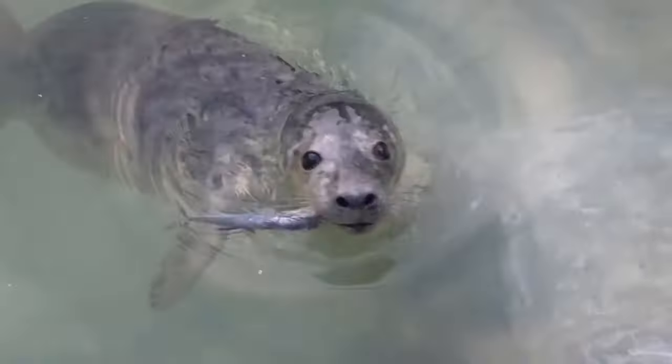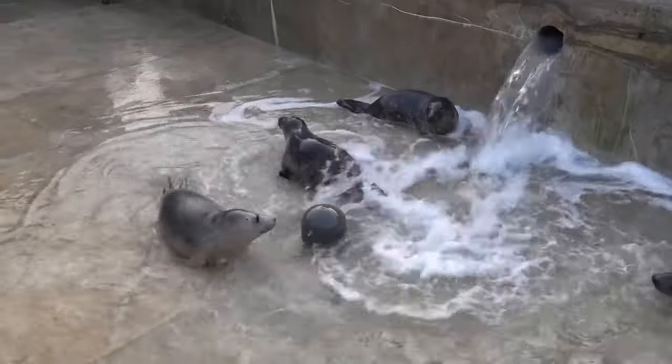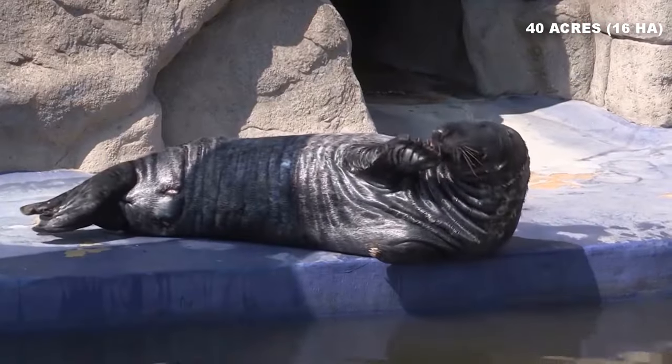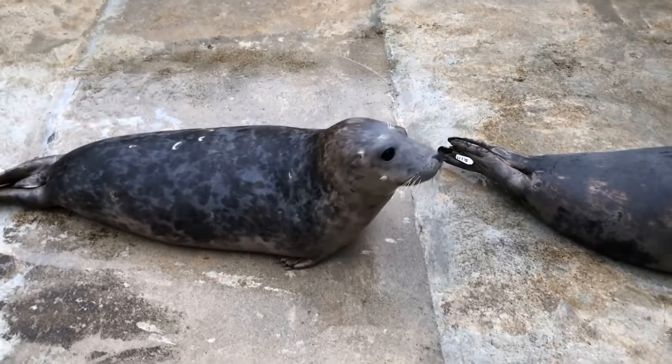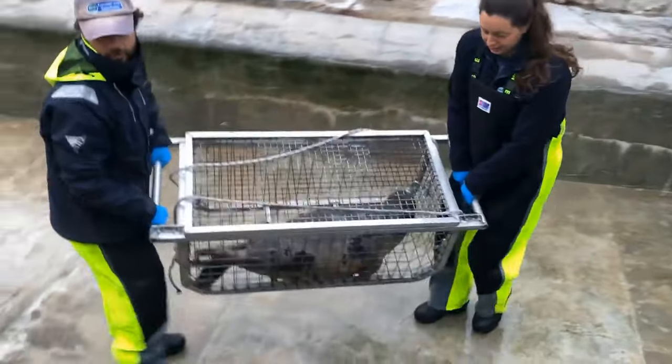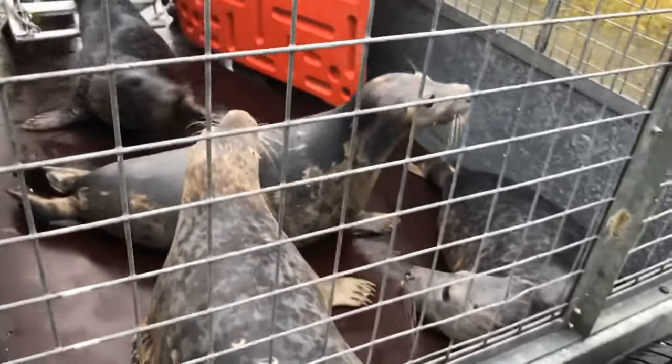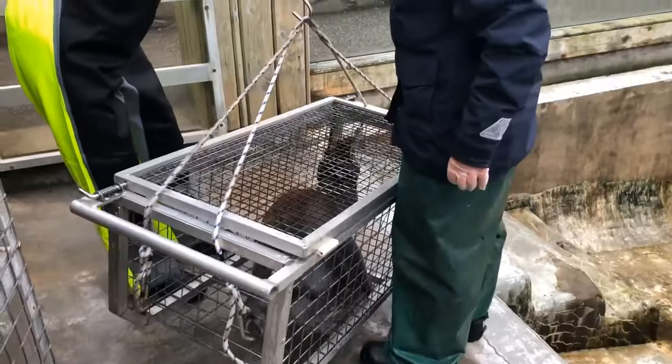What makes it even more special is its rich history of rescuing and rehabilitating gray seal pups for over 60 years. Spanning across a vast 40 acres, this sanctuary is the sole fully operational seal rescue center in the county. Here, you can witness firsthand the remarkable work they do to provide a safe haven for these adorable creatures.